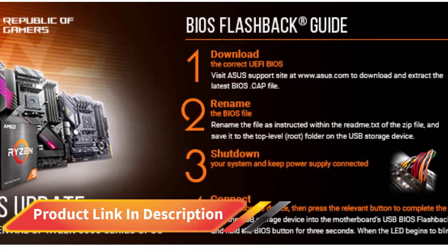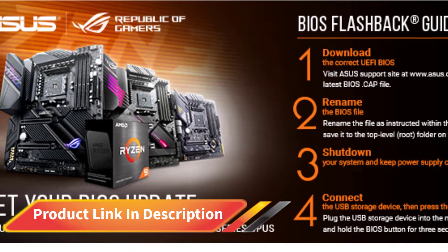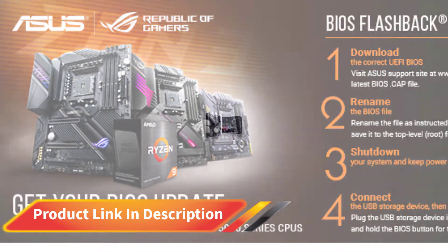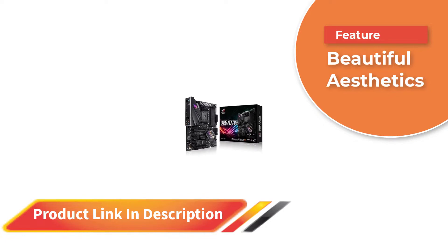There are great connectivity options, including the latest USB ports and dual M.2 support, so you can install SSDs for a quicker and more responsive PC. You can find PCIe slots for added GPU support.